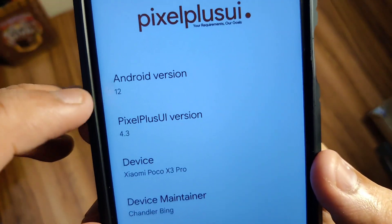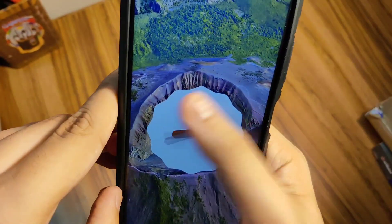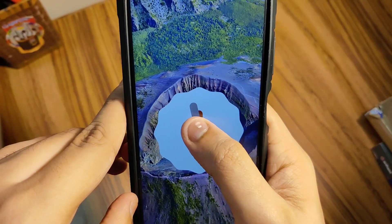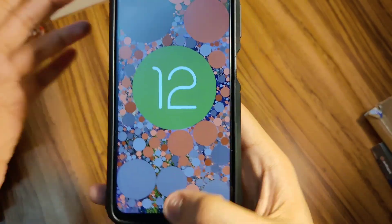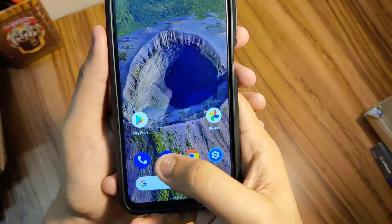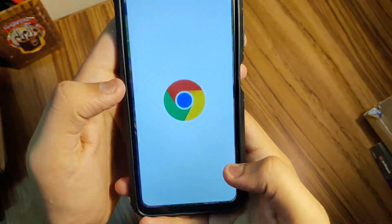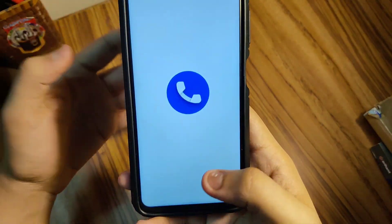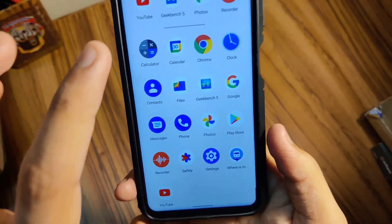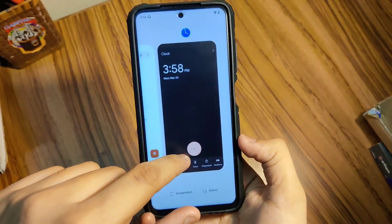First of all, the things which are great: this is Android 12, the latest version of Android, and it's just really awesome. The app open animations are just amazing — opening Messages, opening Play Store, opening Photos, opening Chrome — everything is really nice, smooth, and fluid. If you watch this video in 1080p at 60fps, you'll get to know the actual smoothness of the smartphone.